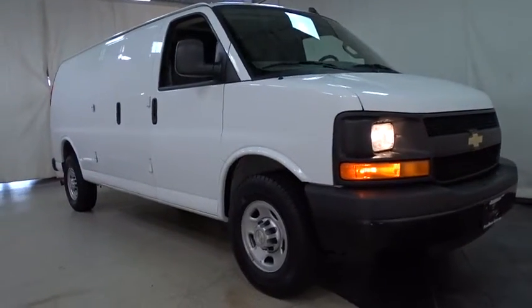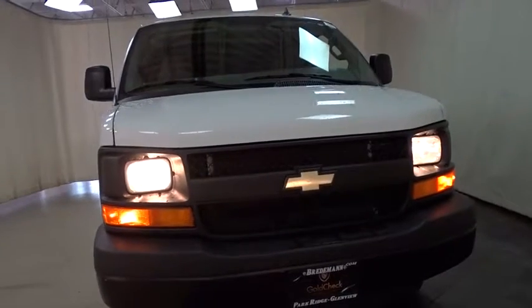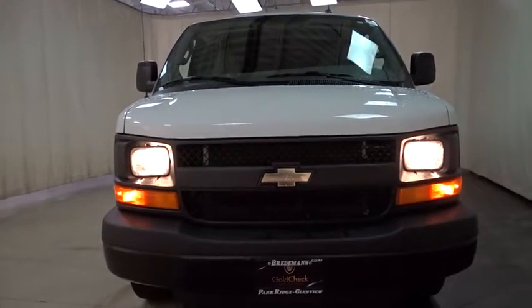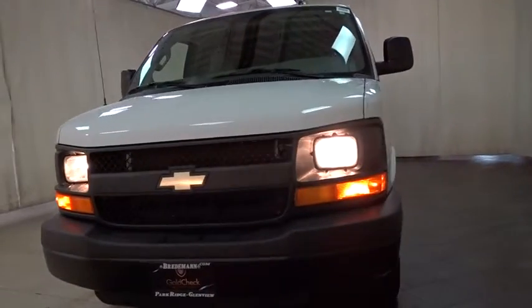2016 Chevrolet Express Cargo. The Chevy Express Cargo Van is ready to handle all of your work tools, carpooling to work, or running the kids to soccer. This vehicle has less than 20,000 miles.